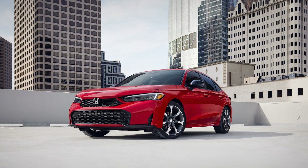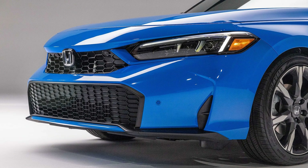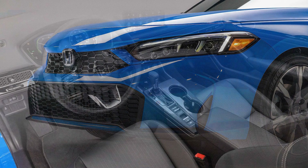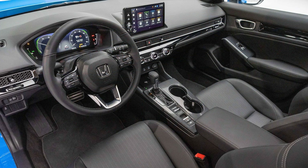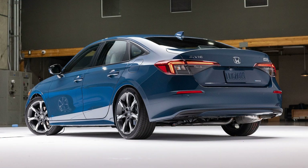This latest addition to the Honda Civic lineup seamlessly blends fuel efficiency, cutting-edge technology, and stylish design, setting new benchmarks for compact cars. The Civic Hybrid promises an exceptional driving experience while addressing the growing demand for environmentally friendly vehicles.